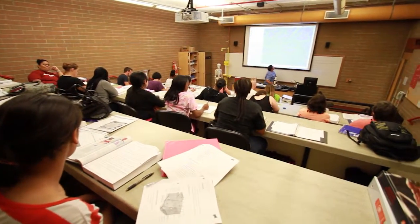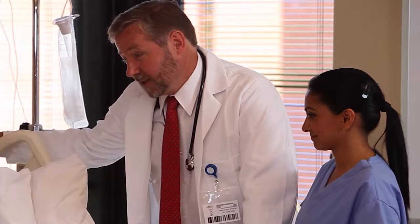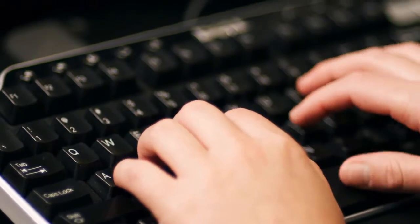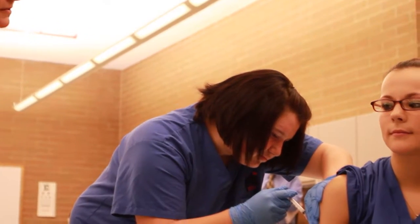Students enrolled in the PTC Medical Office Administration program learn a variety of administrative duties such as patient check-in and check-out procedures, medical claim submission, medical coding, management of electronic health records, as well as many other important skills.